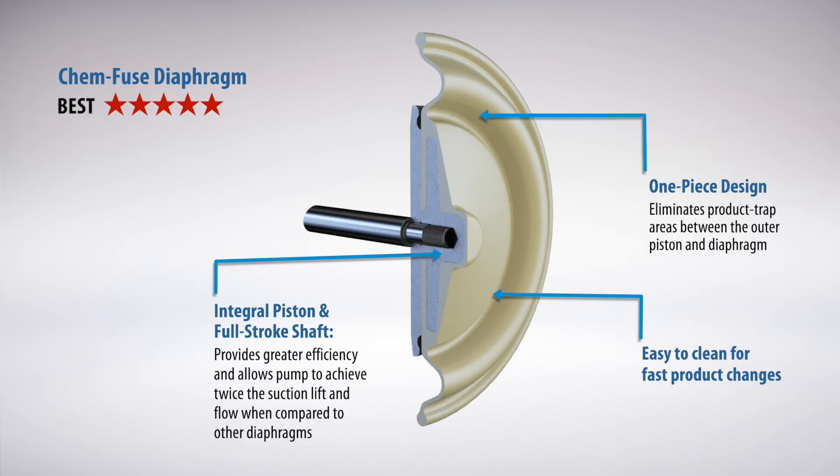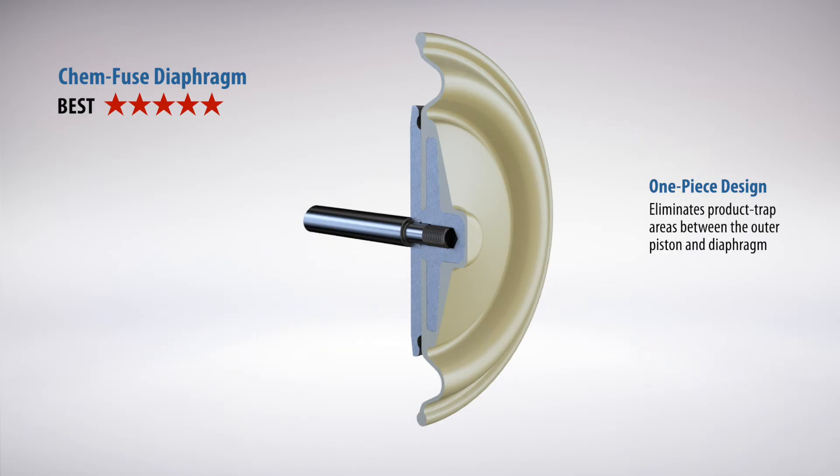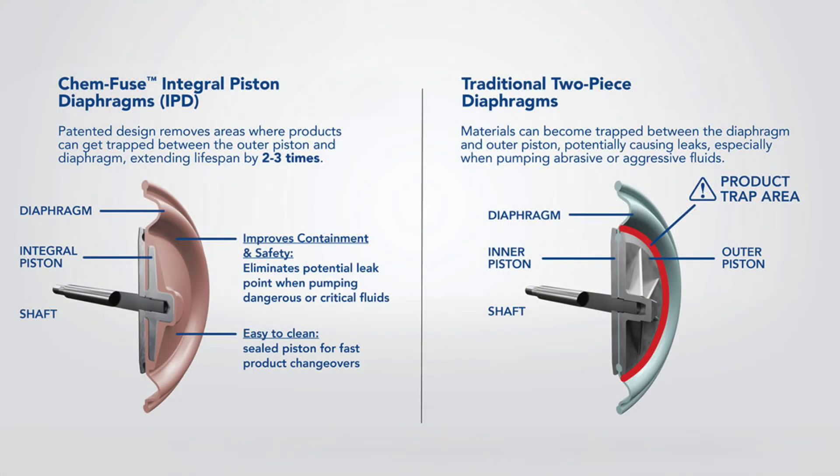ChemFuse IPDs are also easier to clean and offer greater efficiency compared to other diaphragms. With Willden ChemFuse Diaphragms inside your AODD pump, you can benefit from less downtime and the peace of mind of long-lasting performance.